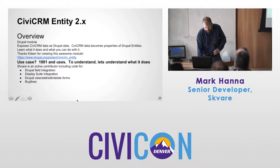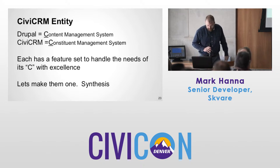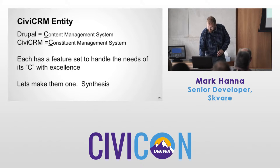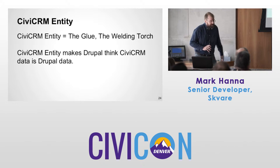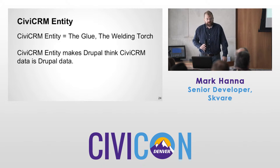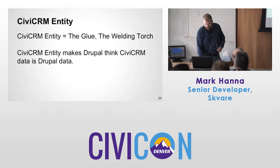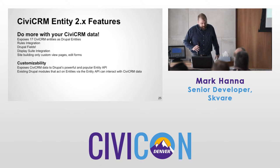Let's talk about use cases — really there are a thousand or more. Drupal is a content management system; CiviCRM is a constituent relationship management system. Each has a feature set to handle its needs. Do more with your CiviCRM data. Some of the advantages: rules integration — I think that was the original use case — very powerful.